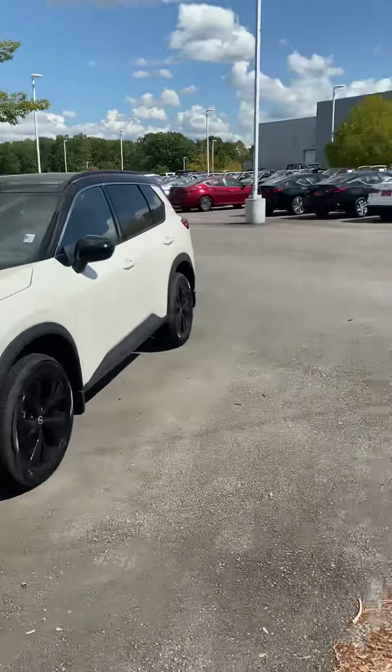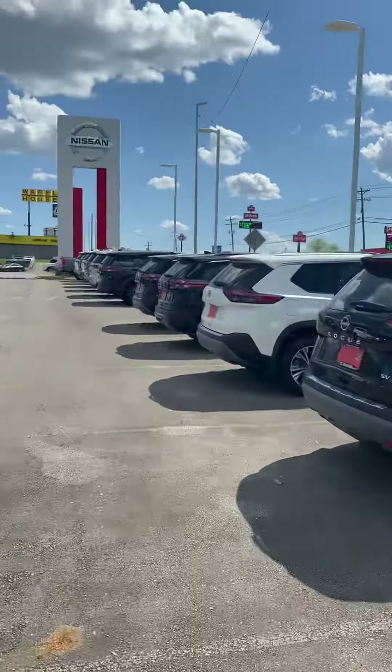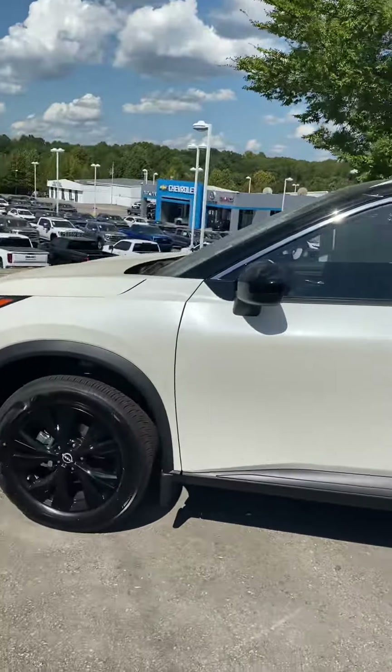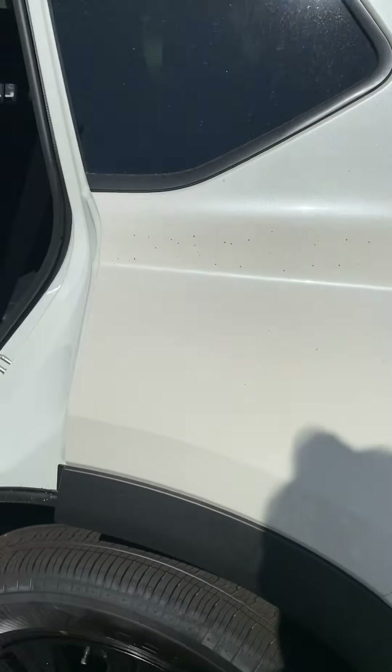Hey Karen, how's it going? John here at Victory Nissan. We do appreciate your interest in the Rogue. You requested a two-tone with a boulder gray — at the moment we do not have one, but I can see if a sister store has one.